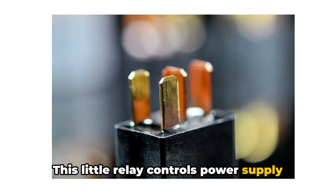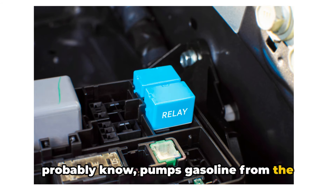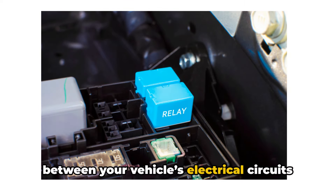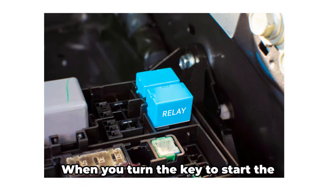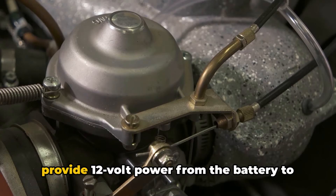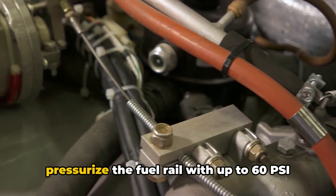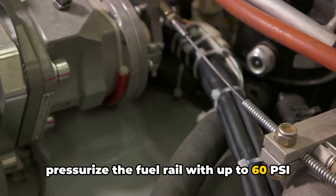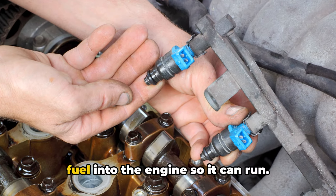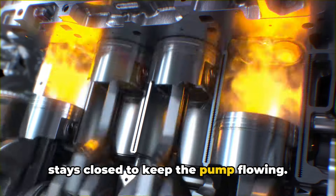This little relay controls power supply to the electric fuel pump, which pumps gasoline from the tank up to the engine. The fuel pump relay is a crucial bridge between your vehicle's electrical circuits and the fuel pump. When you turn the key to start the engine, the fuel pump relay closes to provide 12-volt power from the battery to the in-tank fuel pump, allowing it to pressurize the fuel rail with up to 60 psi of fuel pressure. This allows the fuel injectors to spray fuel into the engine so it can run. Once the vehicle is running, the relay stays closed to keep the pump flowing.